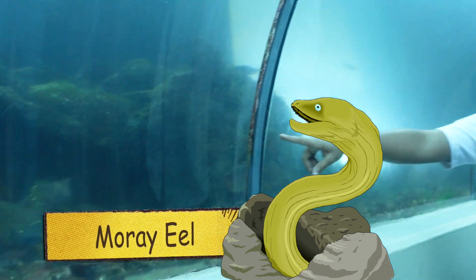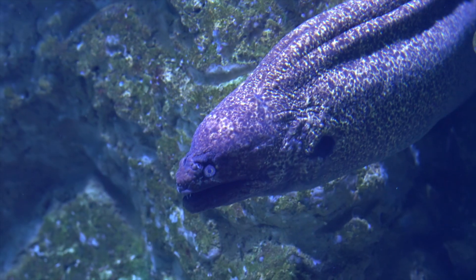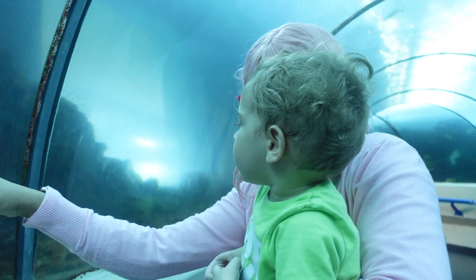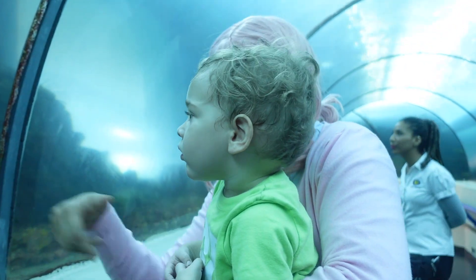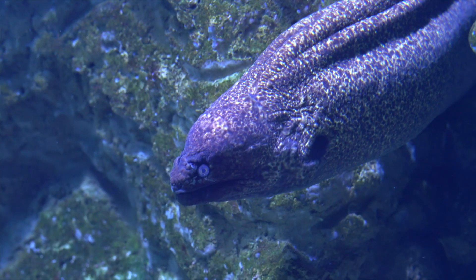The fish is a green moray. Oh wow, it's green! Can you see it? Can you see her? Come here! It's like a big snake! Oh wow! It's hiding over there!